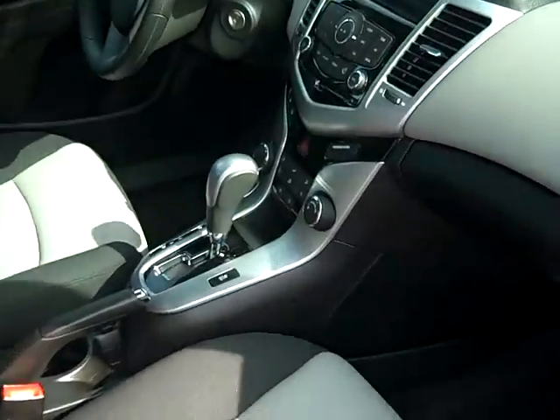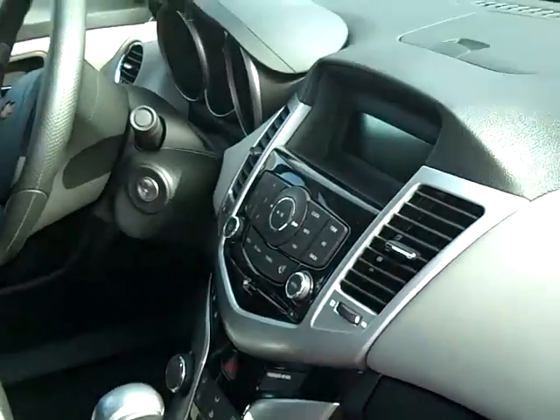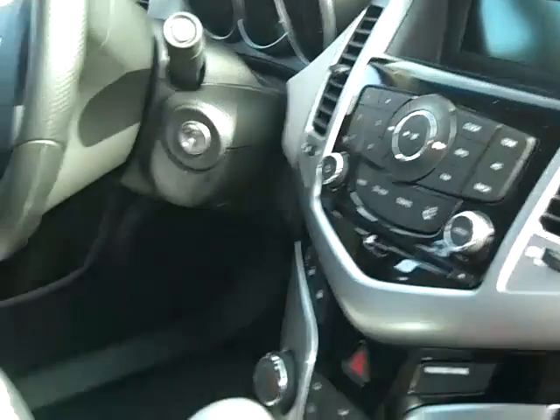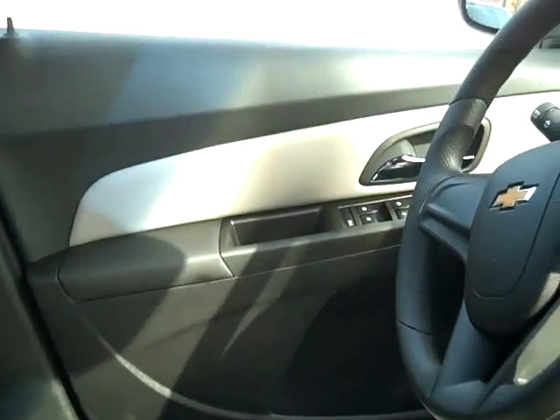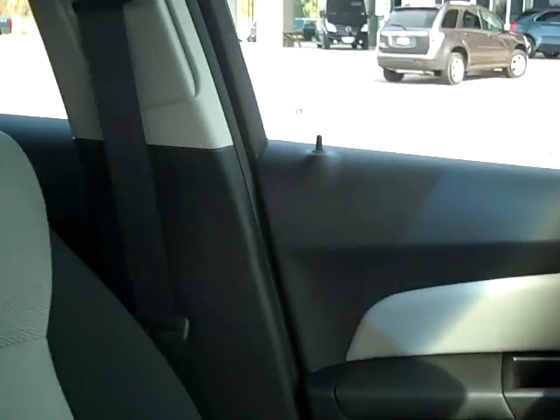Just a quick look inside. The car's got a really beautiful interior. It's got automatic power locks, power windows, Bluetooth, and a USB port.